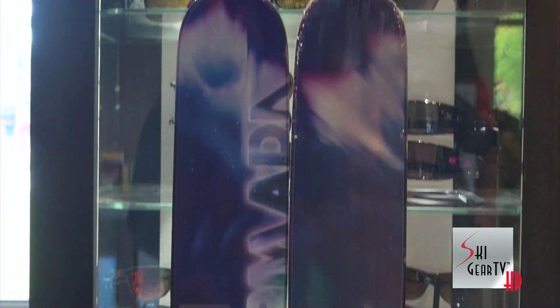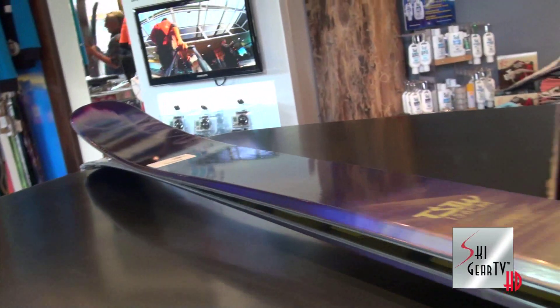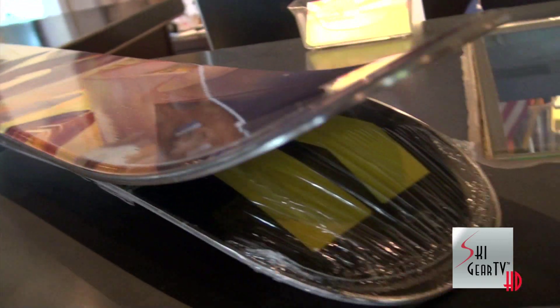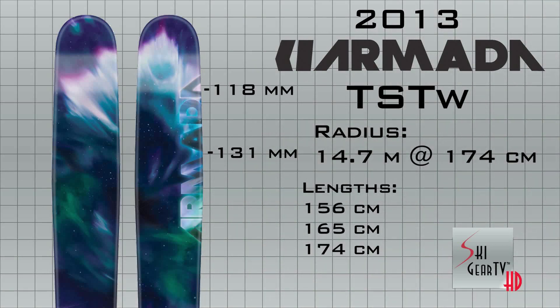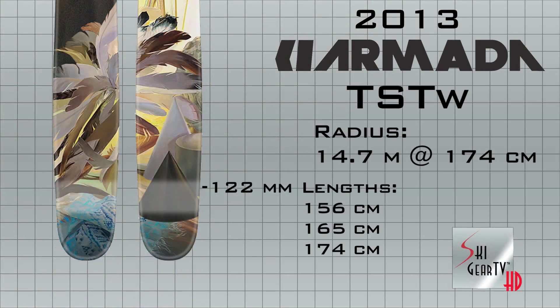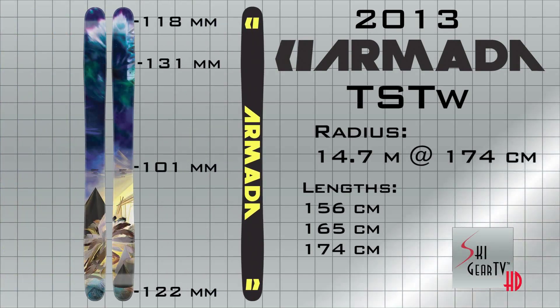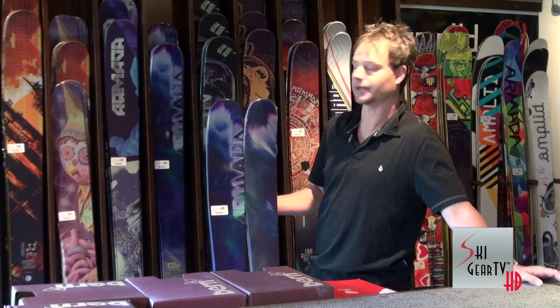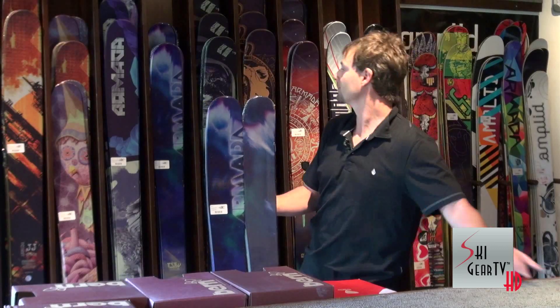They also have what they call the TSTW. The TSTW is the same exact ski as the TST, once again just smaller sizes and more of a women's friendly graphic. Great all-mountain women's ski, and it comes in a 56, a 65, and a 74.